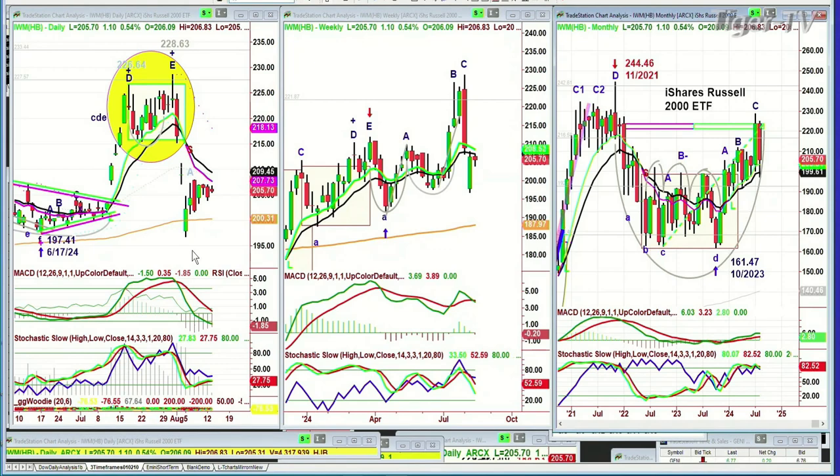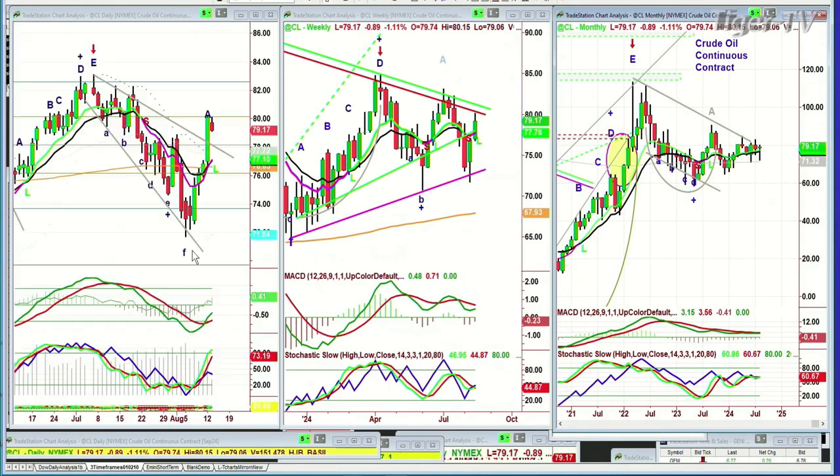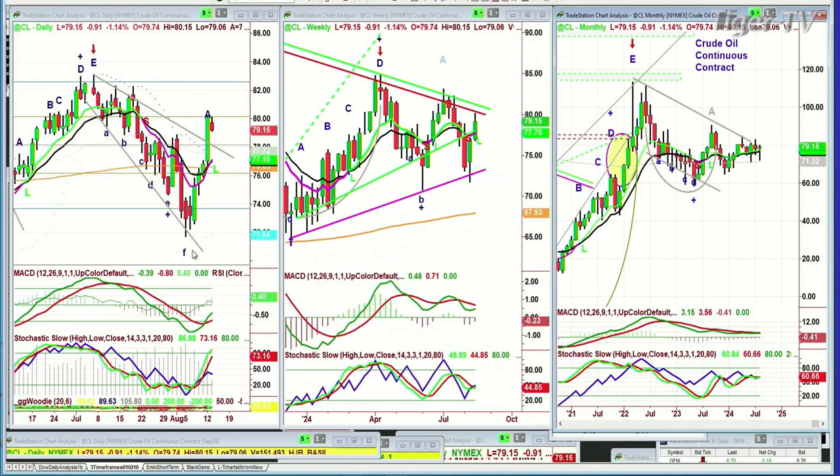Let's go to crude oil. Crude oil was up sharp yesterday, now it's down 90 cents at 79.16. This is a single leg A to the upside — it got resistance right there. You can see the resistance in the weekly chart.